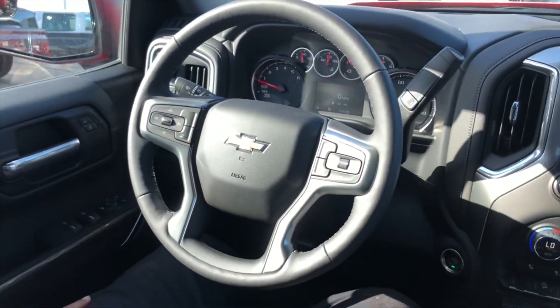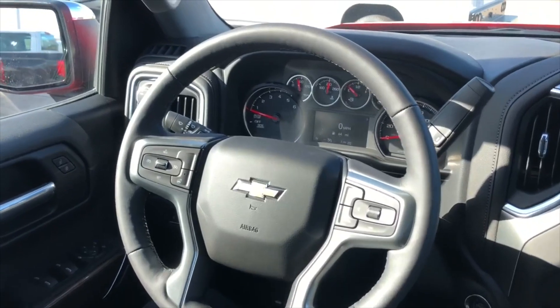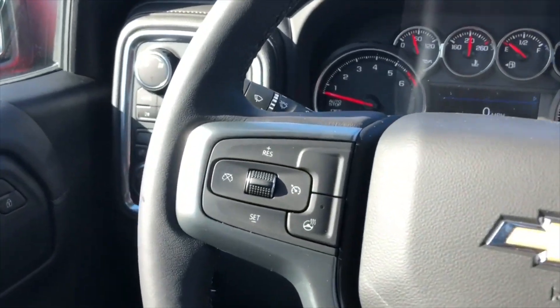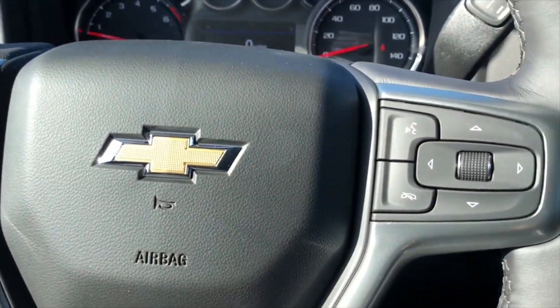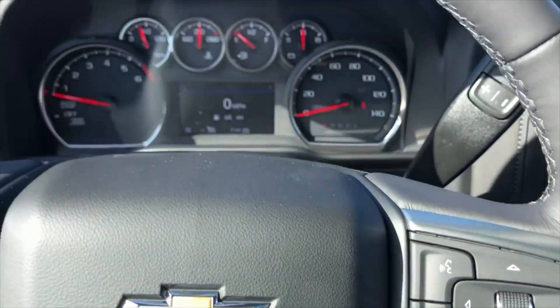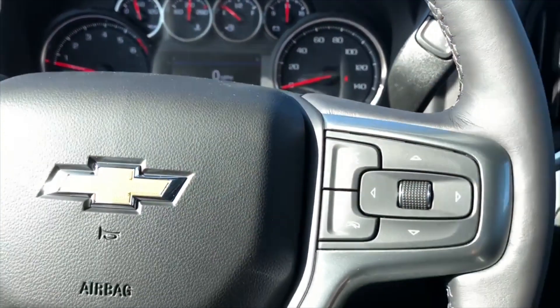On the steering wheel you have a leather-wrapped four-spoke steering wheel. On the left-hand side you have your cruise controls along with the heated steering wheel button. On the right-hand side you have your controls for the screen and your voice command.